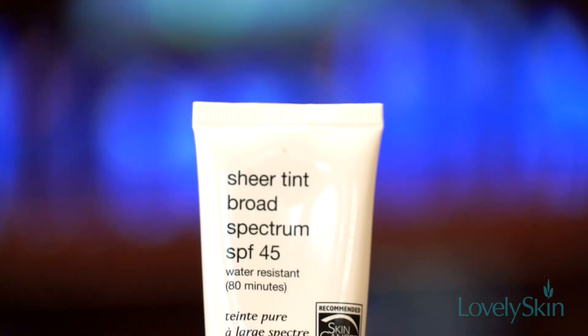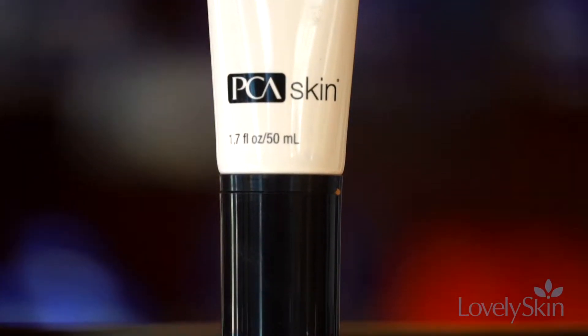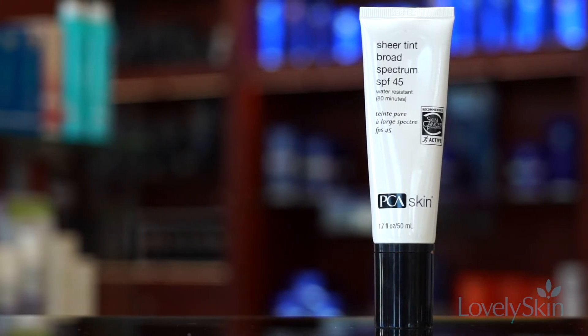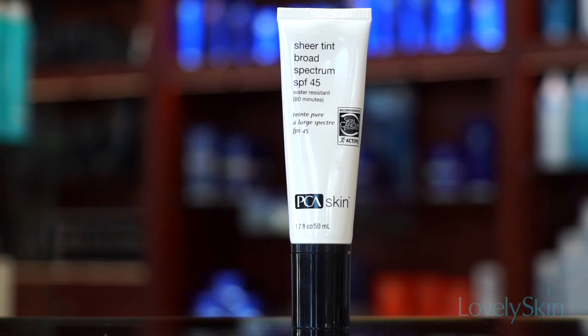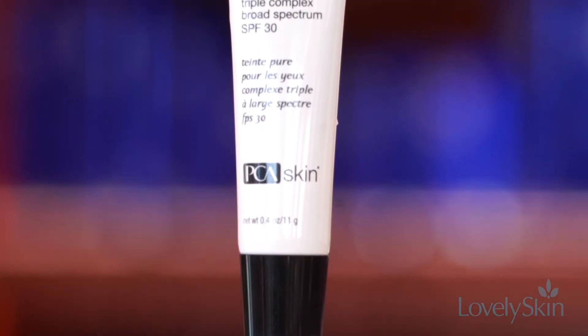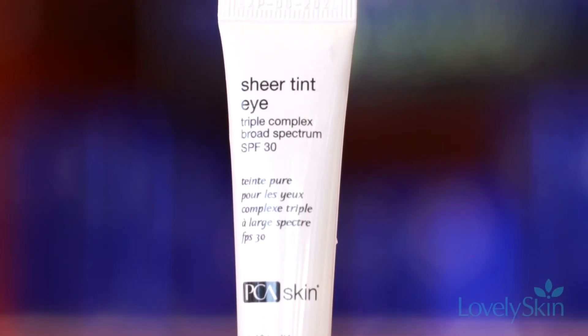Sheer Tint SPF 45 is a universally tinted water resistant sunscreen that provides sheer even coverage with an antioxidant boost for extra protection and can be worn alone or under makeup. Sheer Tint I triple-complex broad-spectrum SPF 30 is a multitasking SPF under-eye product.